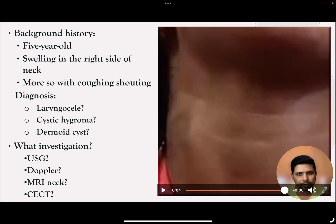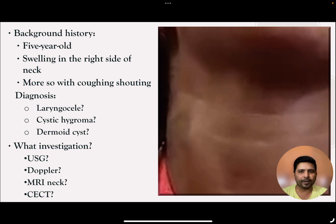A five-year-old child presents with a history of swelling in the lateral part of the neck, noticed by the parents for the past two years. It increases during coughing, laughing, as well as during defecation. What is the differential diagnosis? Is it a laryngocele, cystic hygroma, branchial cyst, or something else?